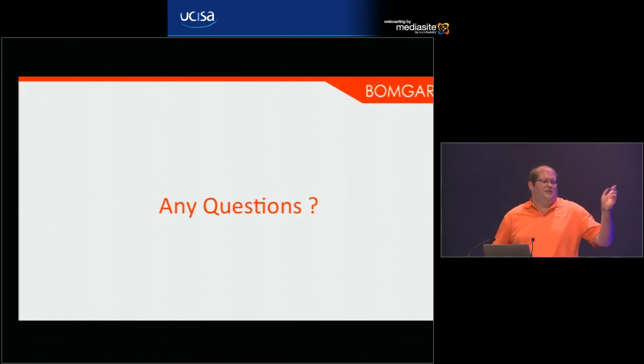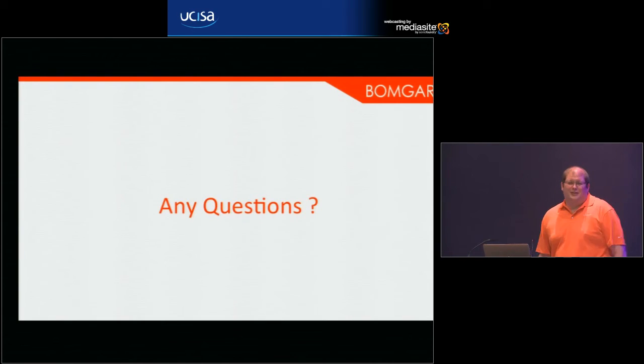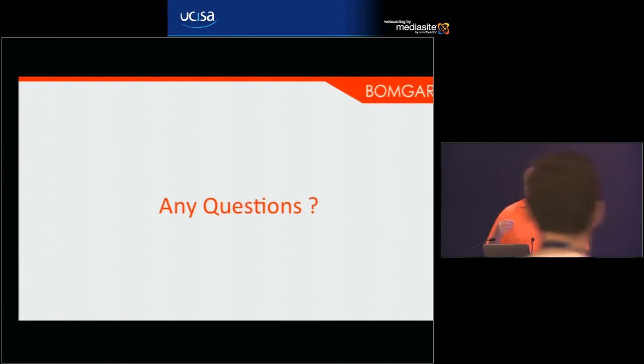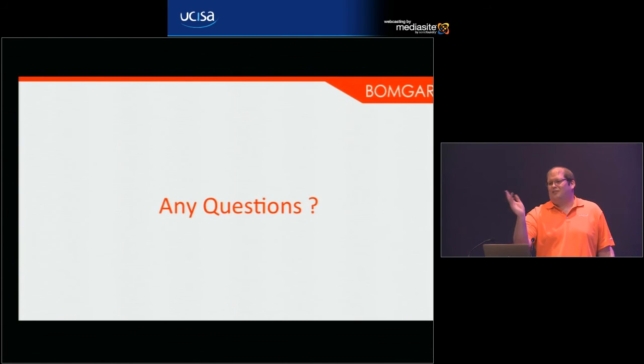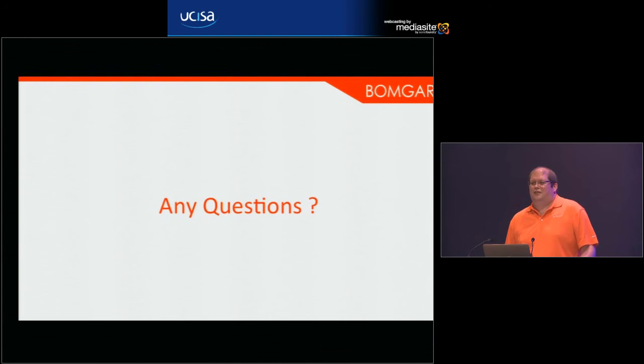Before wrapping up, there's also a draw for a free Bomgar appliance and some licenses at the stand being run after this session — open to non-customers in the audience.